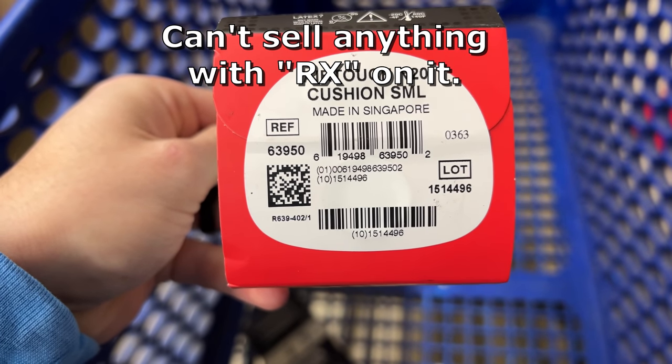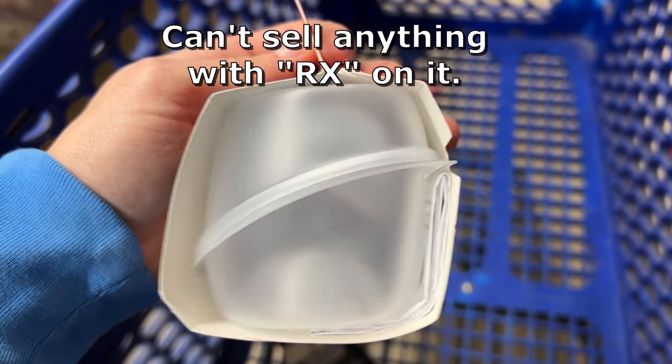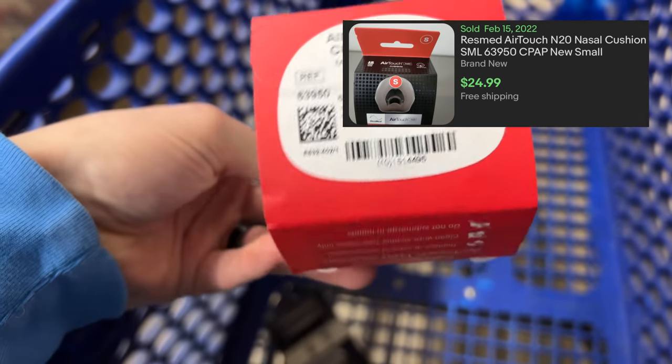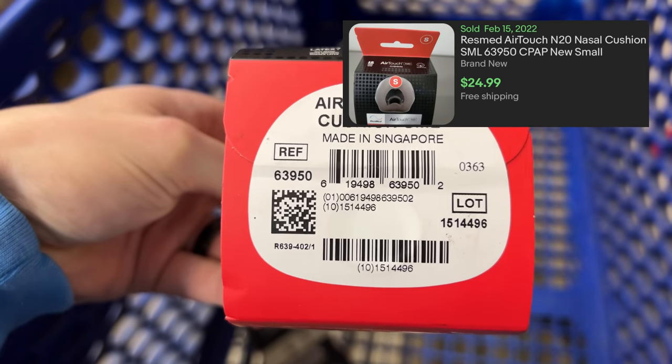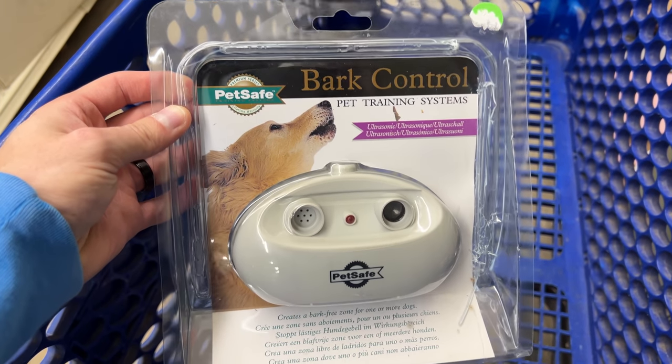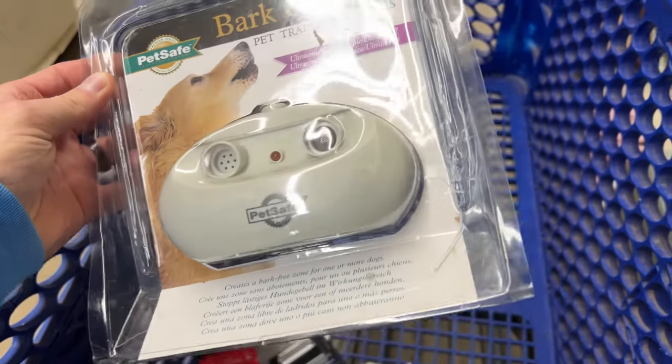To my knowledge, the only CPAP stuff you can sell on eBay without it getting taken down are these nasal cushions, just because they're the only thing that don't require a prescription. You usually find these pretty cheap and they sell really fast for decent money — they're kind of like those razor refills.